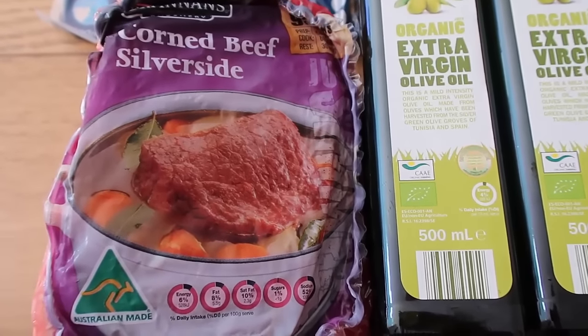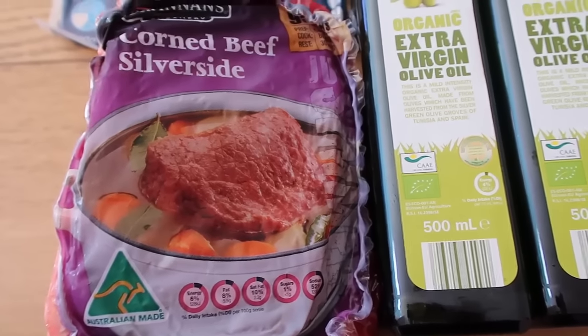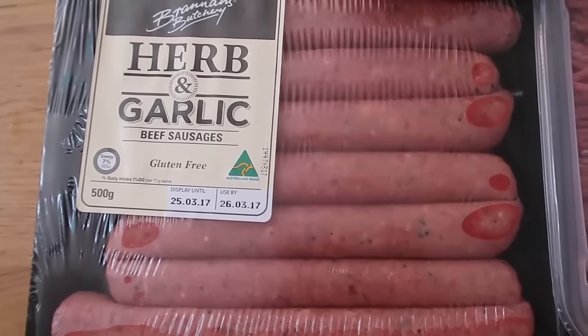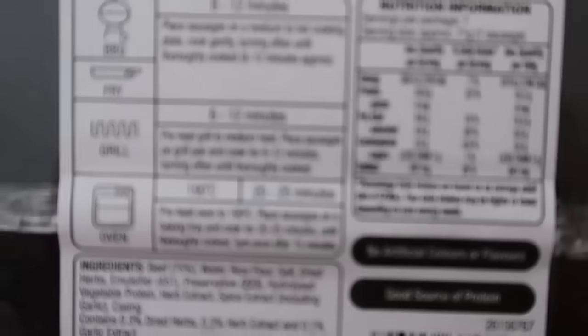Another nice cool weather dish — just boil this up and then I can enjoy my silverside cooler with meals as I want. I did quite a bit of a meat shop actually, and with Aldi it's always so cheap. I got these herb and garlic sausages.